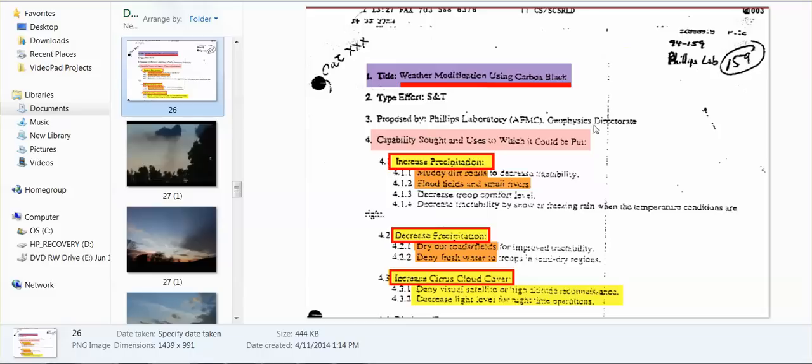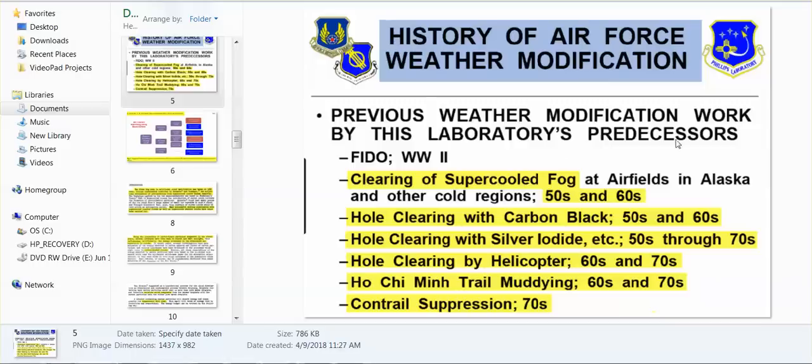Here's another document: 'Weather modification using carbon black,' proposed by Phillips Laboratory and sent to our government. The capability — the uses of carbon black to increase precipitation, to decrease precipitation, to increase cirrus cloud cover. History of Air Force weather modification: clearing of super-cooled fog in the 50s and 60s, hole clearing with carbon black in the 50s and 60s, hole clearing with silver iodide in the 50s through 70s, hole clearing by helicopter, and the Ho Chi Minh Trail muddying by weather modification in the 60s and 70s.